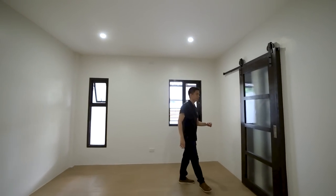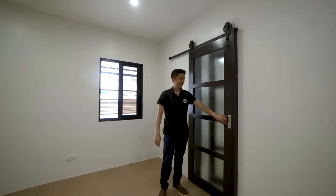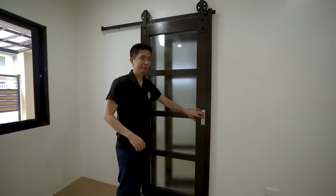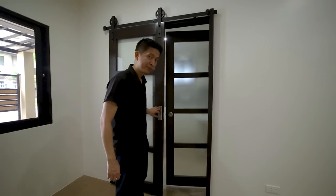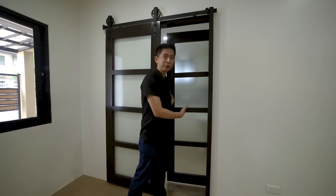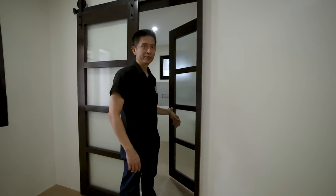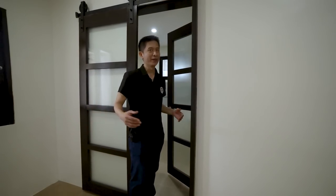Now let's go to this barn door that leads to your shared toilet and bath. It's called 'shared' because earlier we accessed this toilet and bath from the foyer, and it also has access from Bedroom Number One.